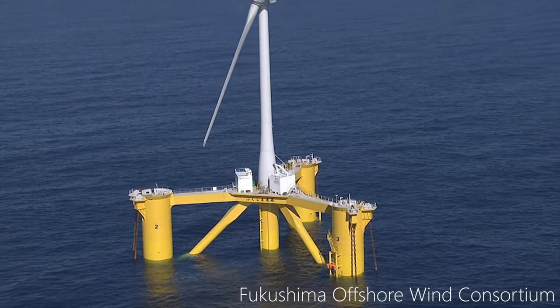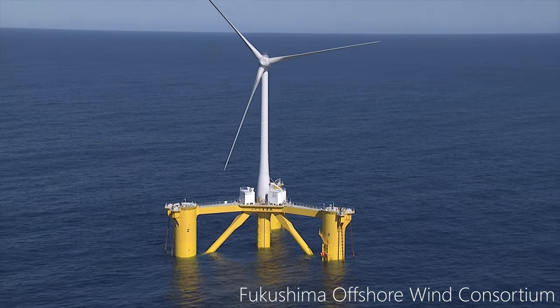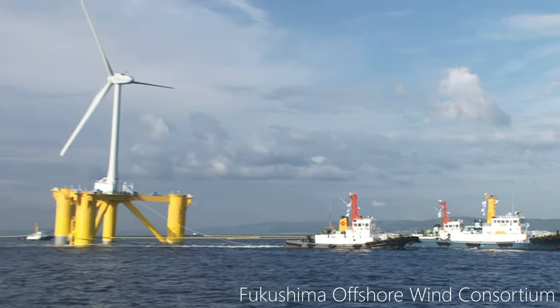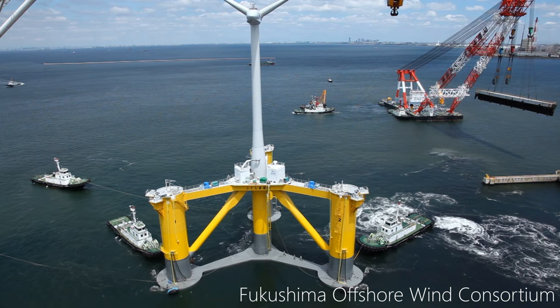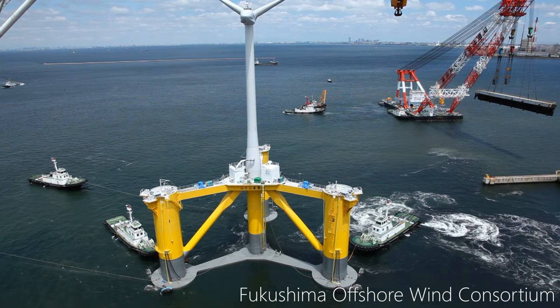The floating offshore wind turbine is a very simple concept. We install the wind turbine on a floating structure — it's something like a vessel, maybe you can imagine. And the reason we use this is because we can install the system in deeper water depths.